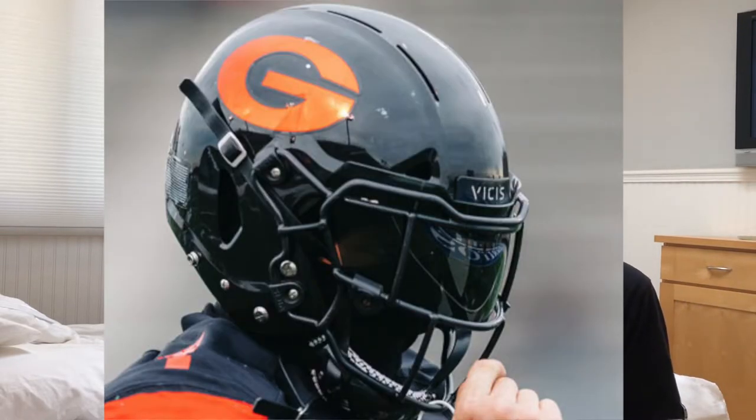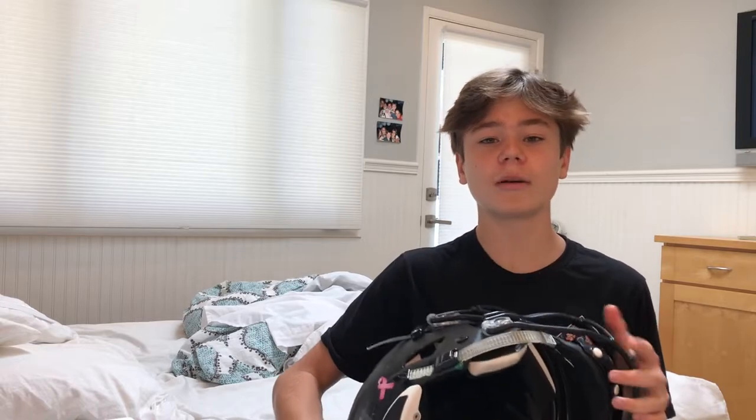I'll put up a photo of what the Vicis helmet looks like — you've probably seen it in the NFL. A ton of NFL players use it because right now it is the safest helmet to use. A lot of football helmet companies have been trying to work around that and get the same technology, because what people really care about right now is safety for their head.